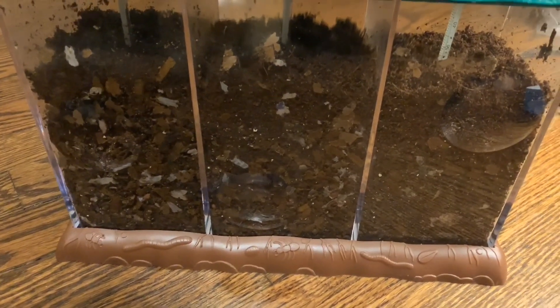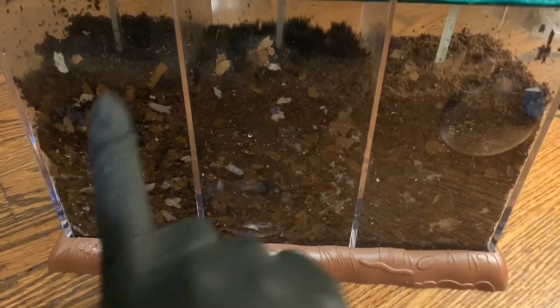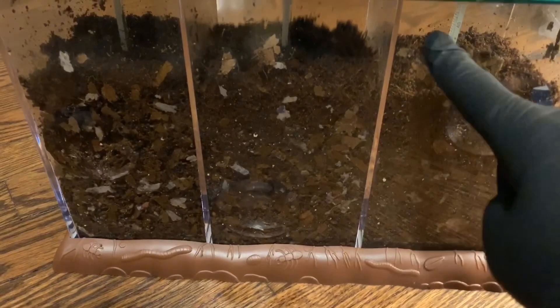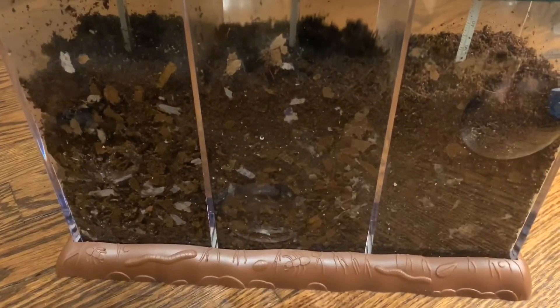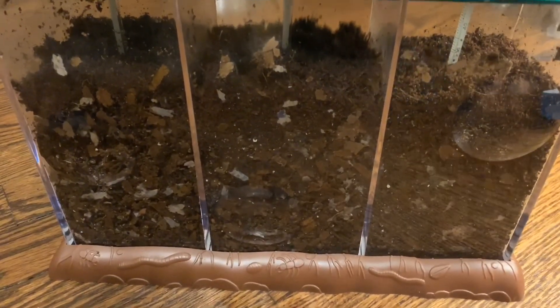Hey everybody, it's Emily the Crazy Worm Lady. I'm here today with the three-way composter — the European Nightcrawlers, Red Wigglers, and African Nightcrawlers. If you remember last week we filled almost to the top with coconut coir and you can see the levels have dropped significantly, so I wanted to go through one section at a time and take a look and see how the worms are doing.